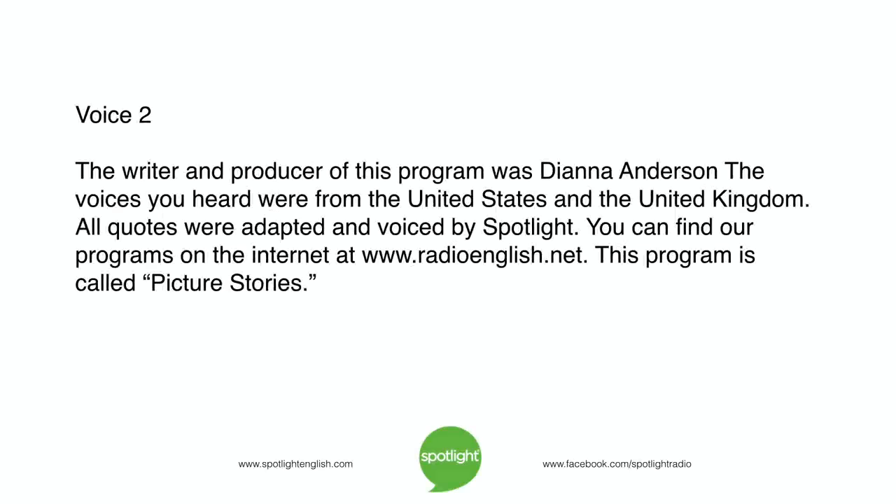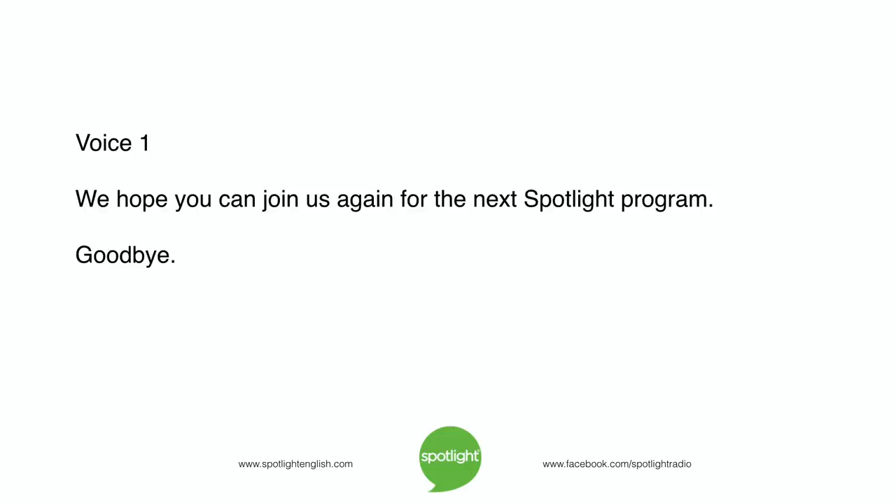The writer and producer of this program was Diana Anderson. The voices you heard were from the United States and the United Kingdom. All quotes were adapted for this program and voiced by Spotlight. You can find our programs on the internet at www.radioenglish.net. This program is called Picture Stories. We hope you can join us again for the next Spotlight program. Goodbye.